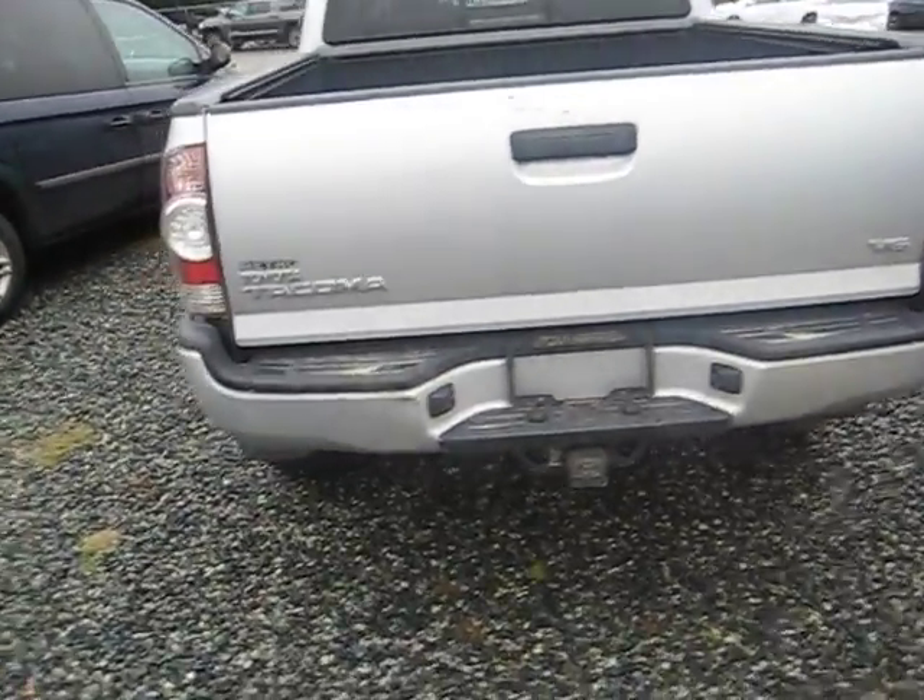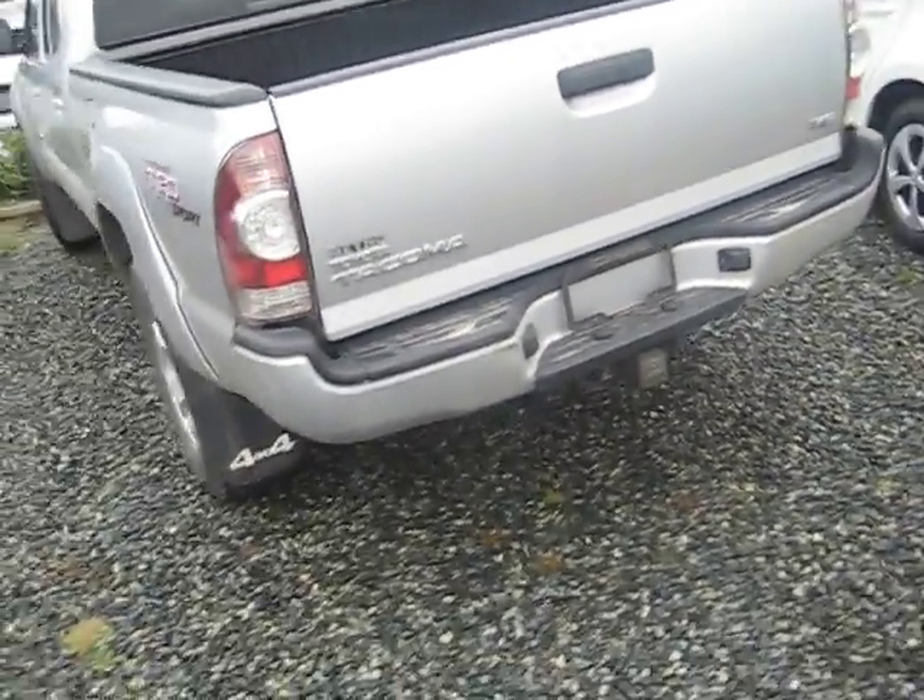I know you guys know a lot about these trucks, so I don't have to go too big into the specs, but it does have the backup camera, tow hitch, and wiring harness. Of course the TRD package is included, so it's got the upgraded shocks.